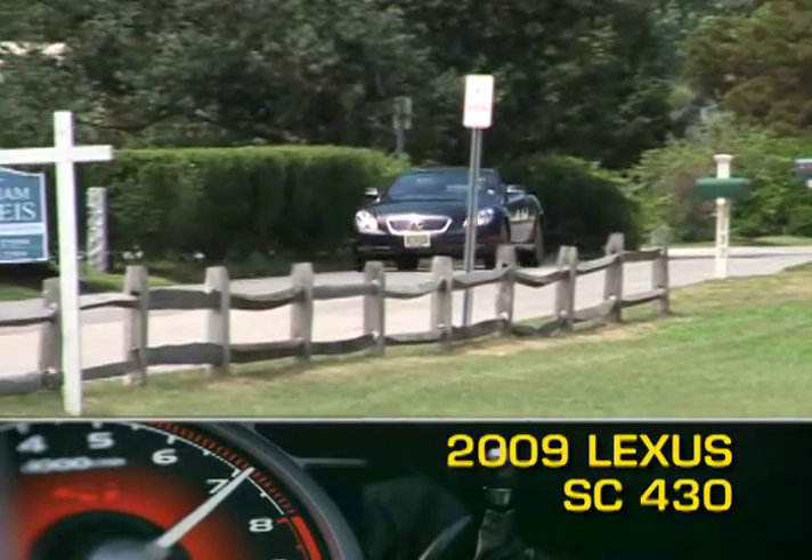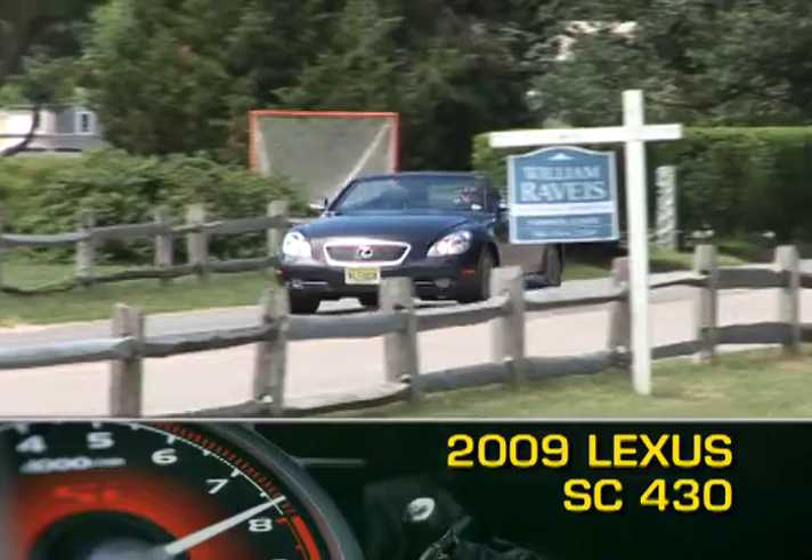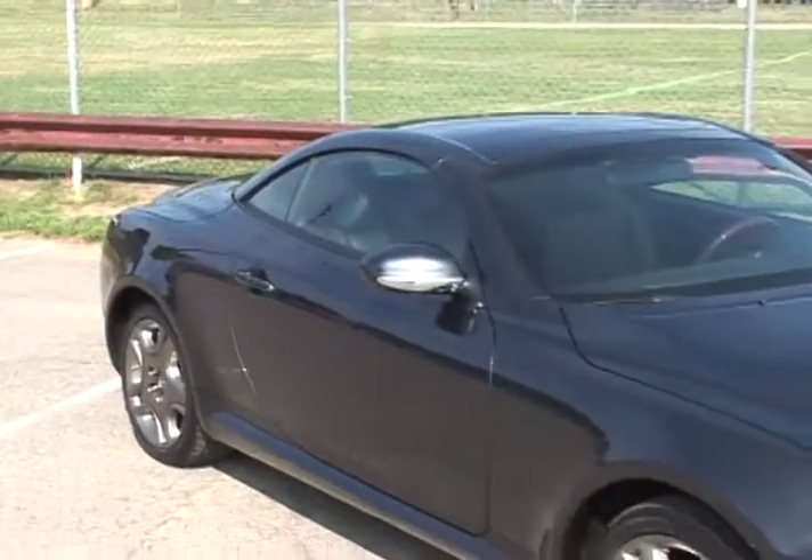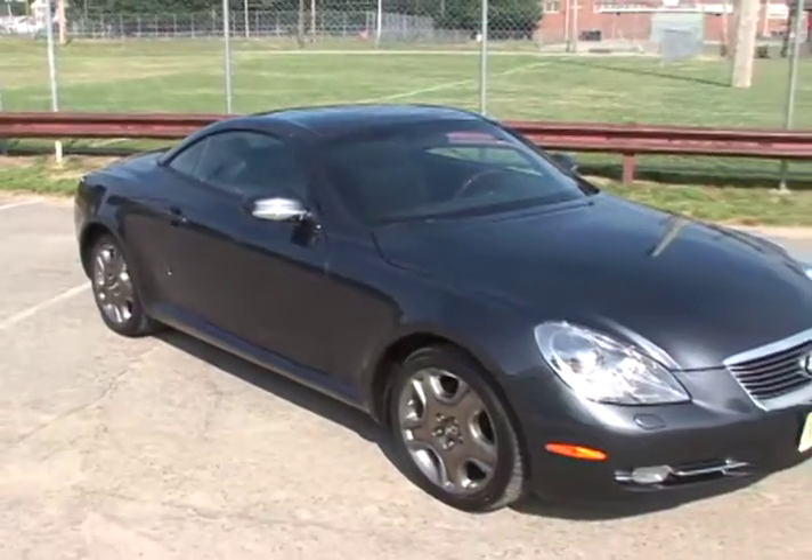Lexus has blended sleek, smooth styling, a host of luxury amenities, and an innovative retractable hardtop to create the 2009 SC430 coupe convertible.